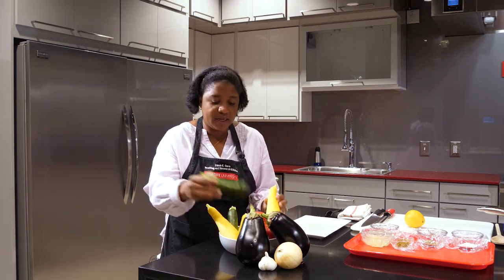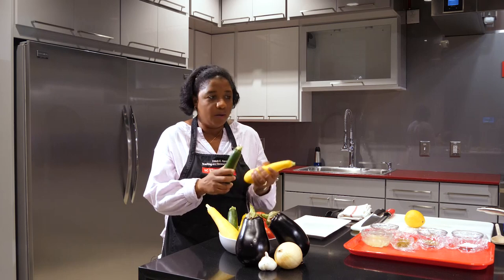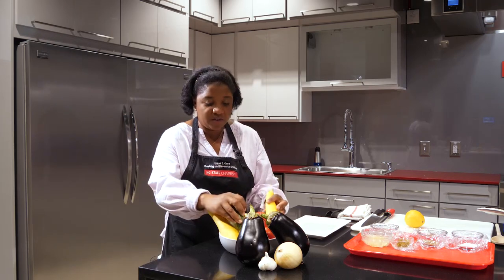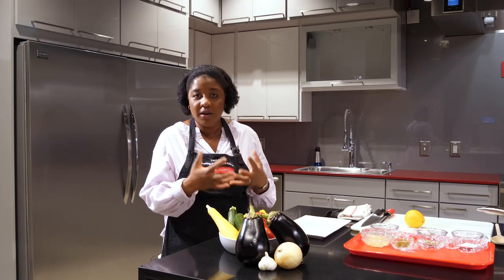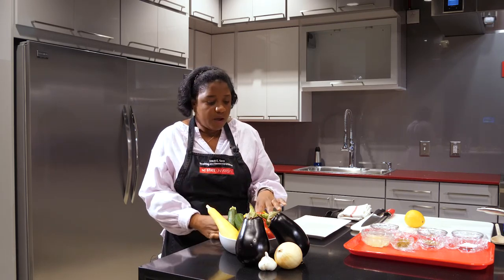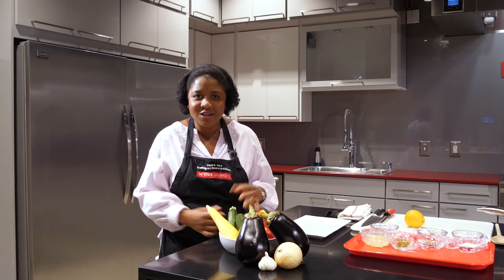Next we have our zucchini and summer squash. Zucchini and summer squash contain incredibly high amounts of water. So while you're eating it, it's important to remember that this ratatouille will yield its own water. The recipe doesn't call for any type of liquid, but you'll see at the end how incredibly juicy and flavorful this simple dish is. The summer squash and zucchini are also very high in vitamin C and K, and they help regulate blood pressure and aid in digestion.